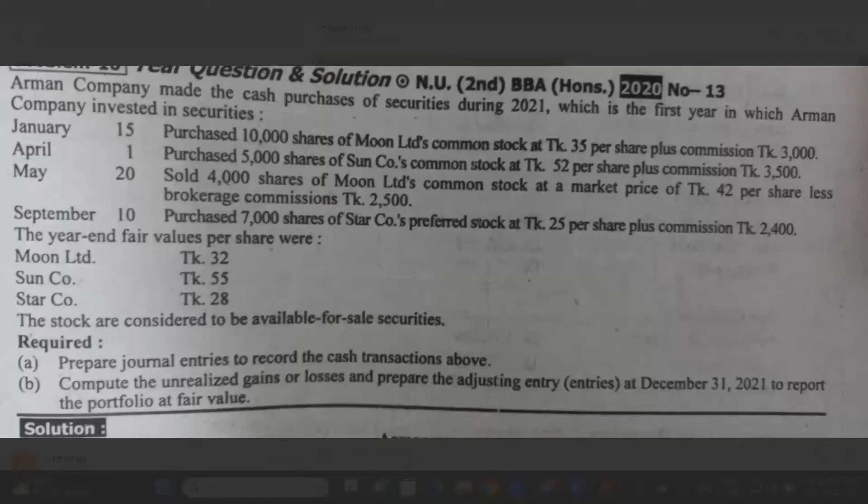Asalaamu alaikum. This is the Intermediate Accounting chapter 3 of the class. This is the class that we have already done — we have already done the lecture sheet.